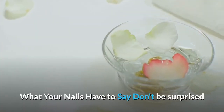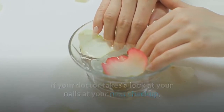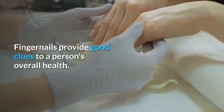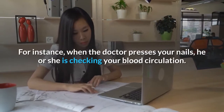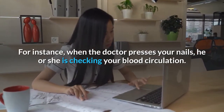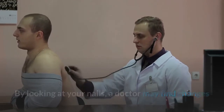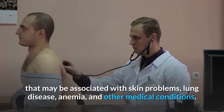Don't be surprised if your doctor takes a look at your nails at your next checkup, even if you're having no problems with them. Fingernails provide good clues to a person's overall health. For instance, when the doctor presses your nails, he or she is checking your blood circulation. By looking at your nails, a doctor may find changes that may be associated with skin problems, lung disease, anemia, and other medical conditions.